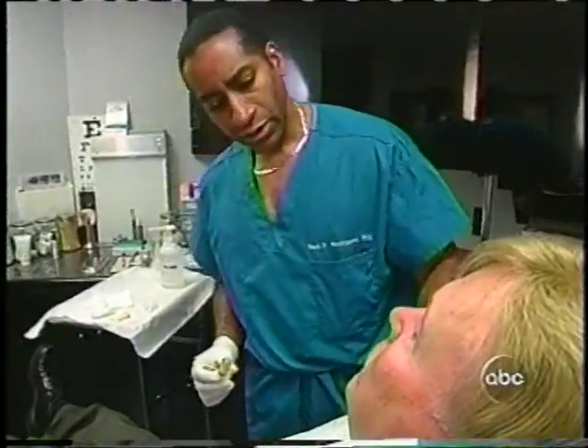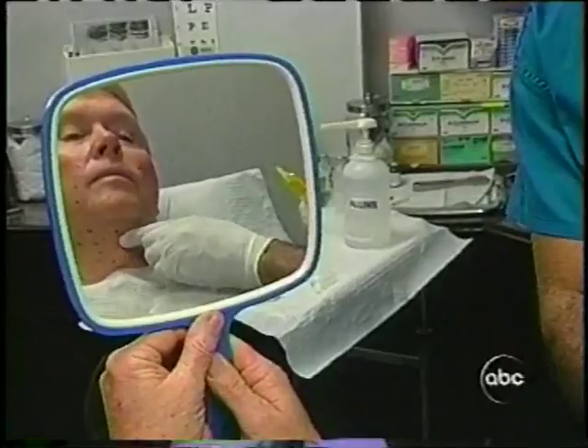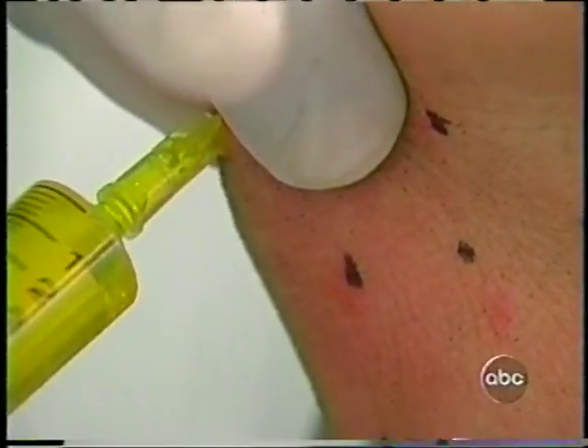We also followed 61-year-old Harold Whittington, a medical management consultant in Dallas, and the patient of Dr. Raul Rodriguez, one of Dr. Bassoon's disciples. Harold says he would just love to get rid of that waddle under his chin: 'I'm just hoping to prevent the turkey-looking effect here.'